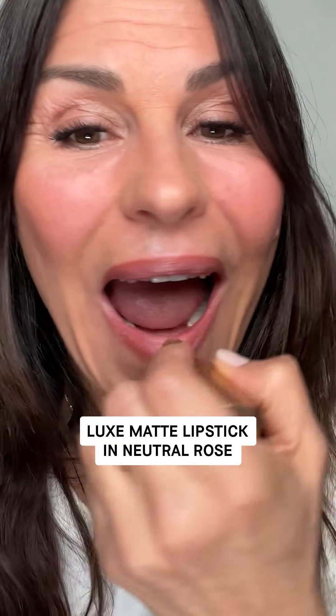The next shade I'm gonna try is the Blossom. It's a cool pink and on my skin tone, warm tones work better. But the good thing is I can still wear it — I'm gonna use it as a topper on top of my lipstick. I'm gonna use the Lux Matte Lipstick in Neutral Rose, and I'm gonna use Blossom as a topper because I want to add some shine and a hue of light pink to my lipstick.